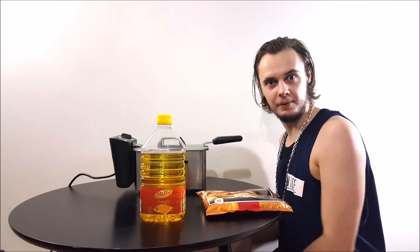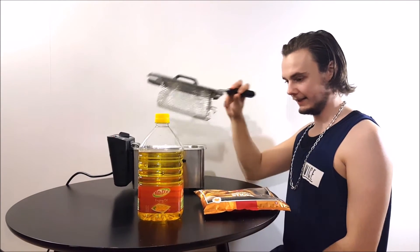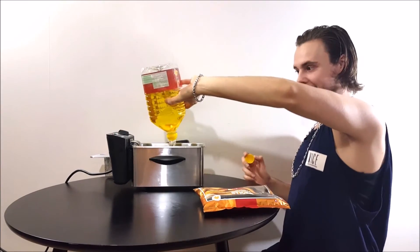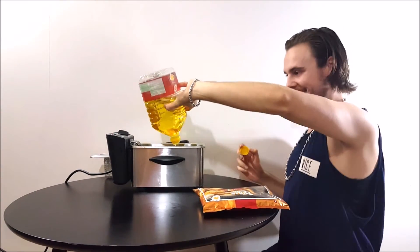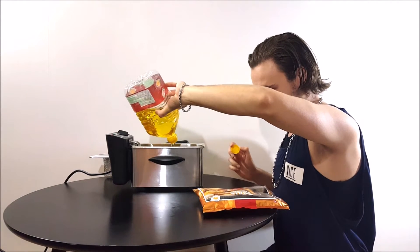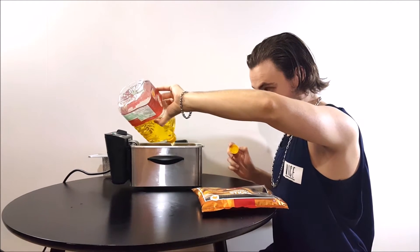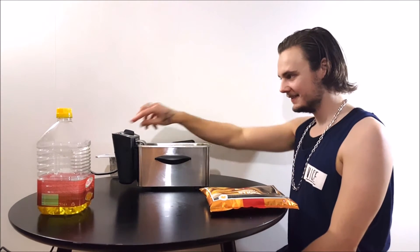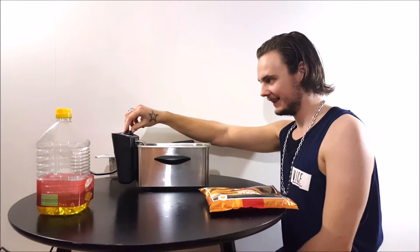Let's fill her up. And now let's turn her on. And now we wait.